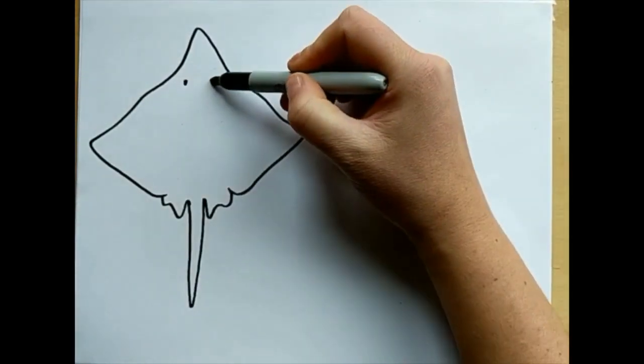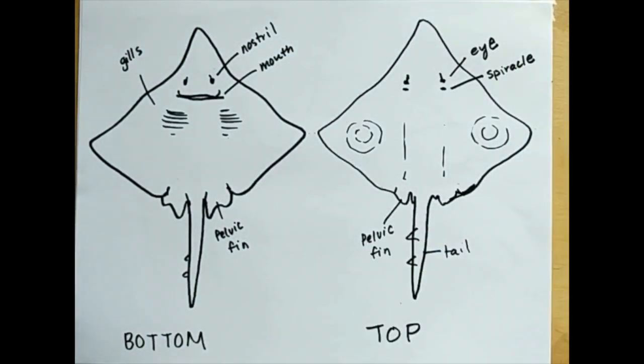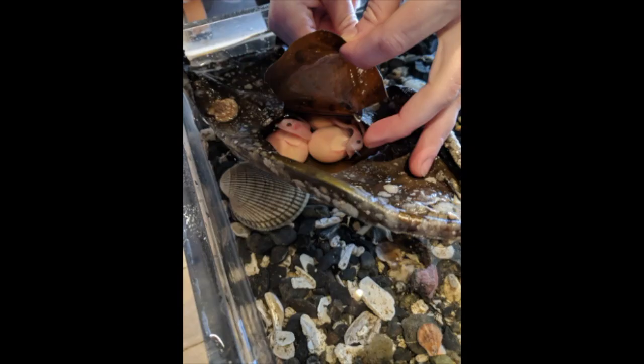The big skates we have here are the largest species of skate along the Pacific coast of North America. Mermaid's purses are pretty incredible — they're made out of a super tough collagen fiber that protects the young animals inside.